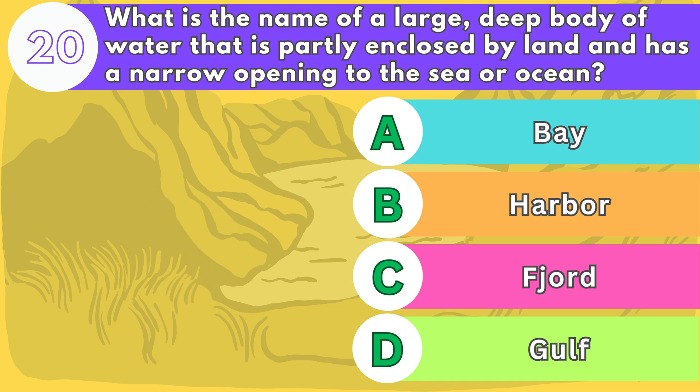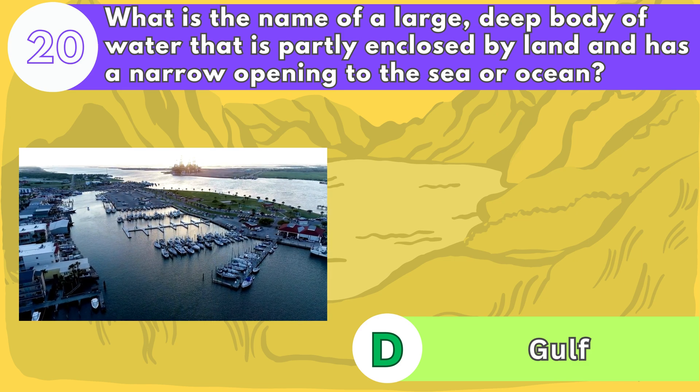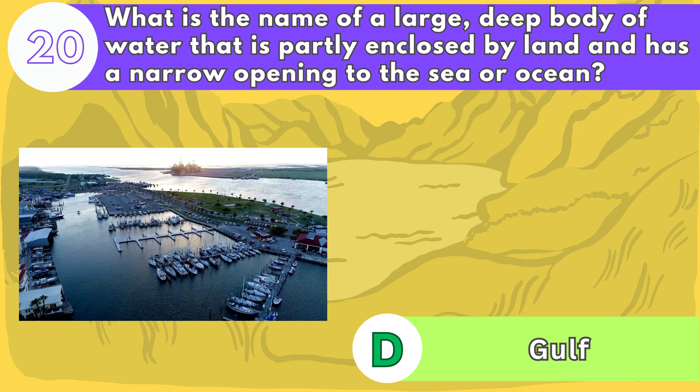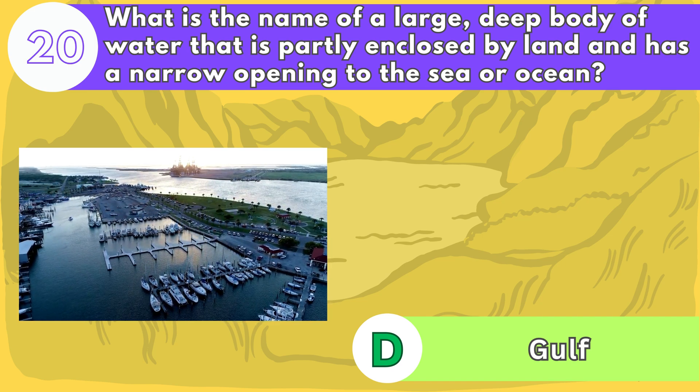The answer is letter D. A gulf is a large, deep body of water that is partly enclosed by land and has a narrow opening to the sea or ocean. Gulfs can have different shapes and sizes and can be important for trade and navigation.